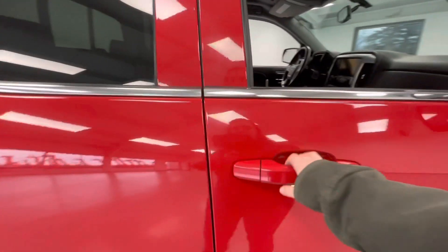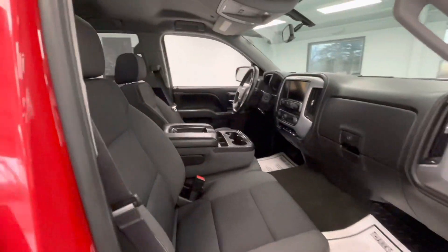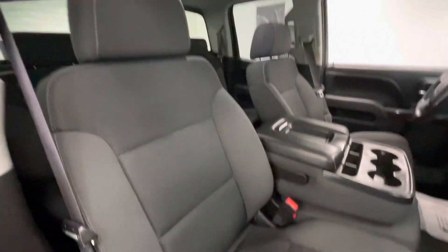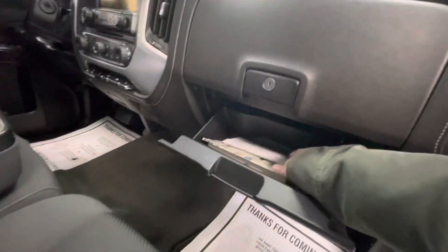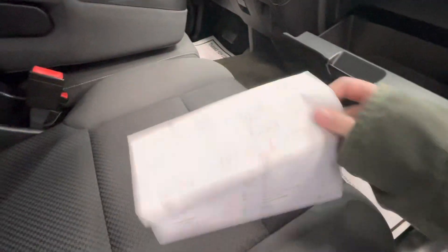Moving forward, we'll go ahead and show you guys the interior. The interior of this vehicle will come with a premium black cloth along with a black dash. While we're in here, we'll go ahead and get out the inspection sheet to show you guys the tire depth as well as the brakes.